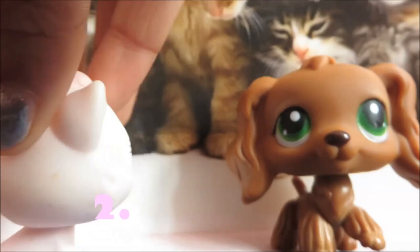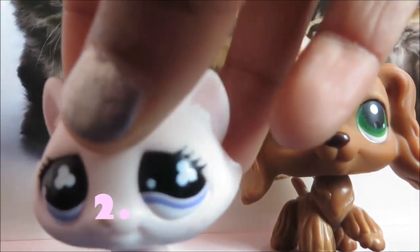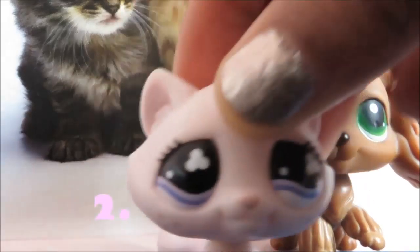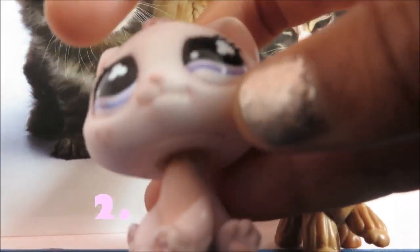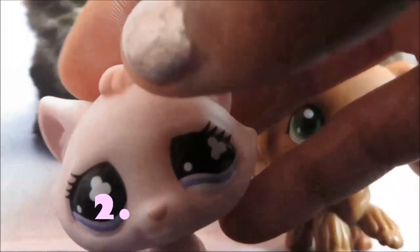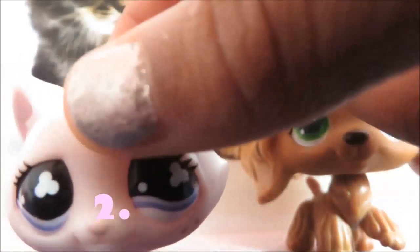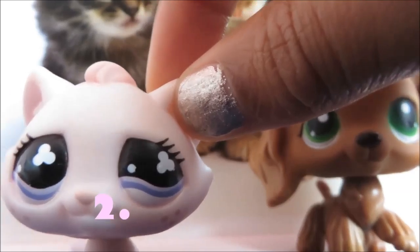The next one is this cute, adorable Bon Bon kitten. She's pink with freckles — three freckles — pink hair here, pink ears, pink nose, pink paws, and neck. And these pretty purple eyes and these three circle symbols.